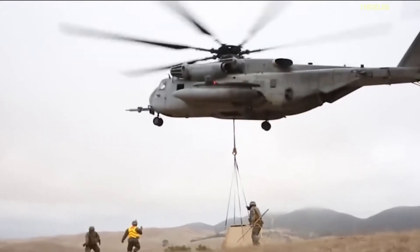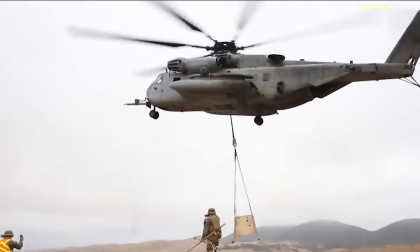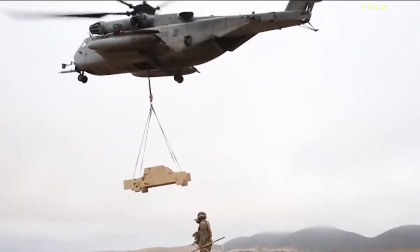In 1989, some of the CH-53s being retired by the Marines were passed on to the U.S. Air Force for training, with these helicopters re-designated TH-53s.